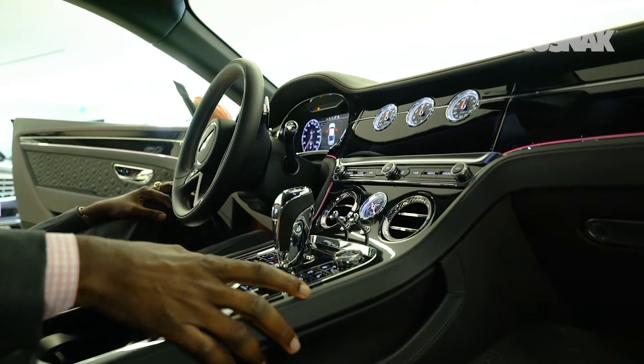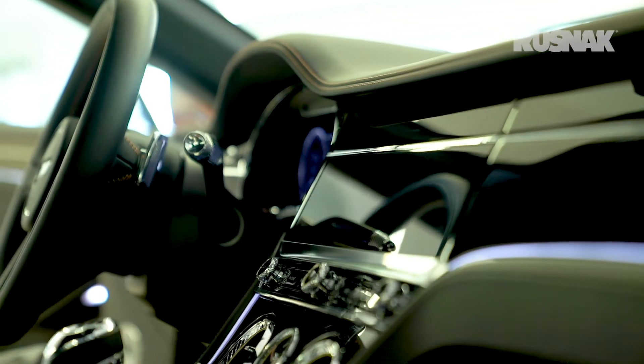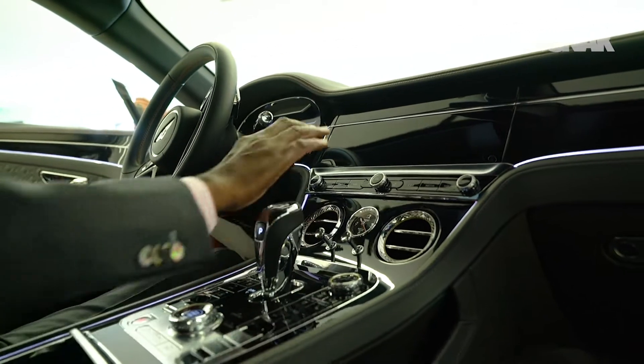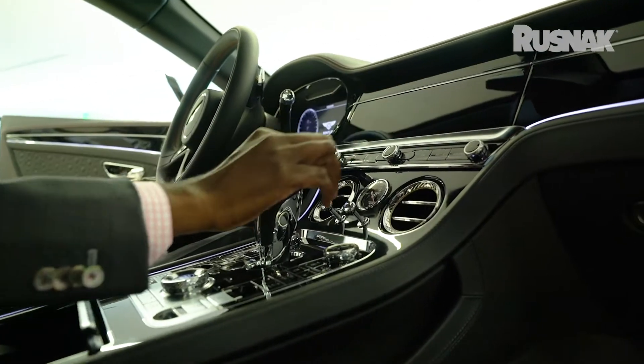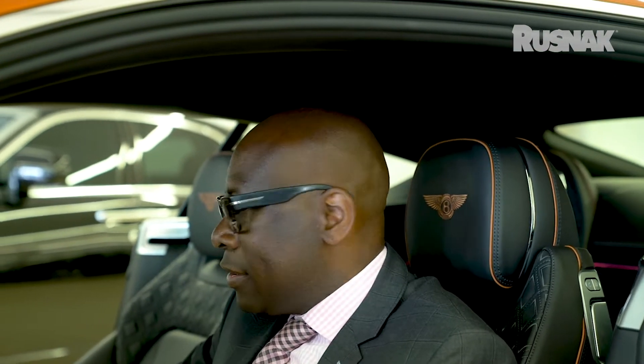If I push the screen one more time, you'll see it rotates to give you the gas mileage and the temperature of the vehicle inside. And if I turn off the vehicle, you will see how it changes back — the rotation screen now matches the wood with the beautiful chrome going right through the dashboard. This is a W12 Twin Turbo.